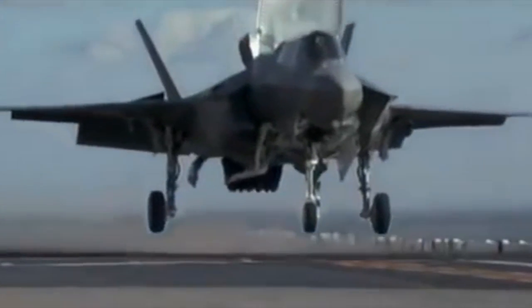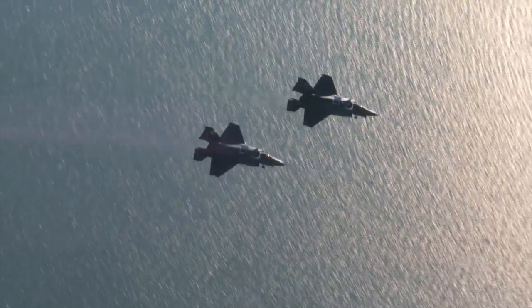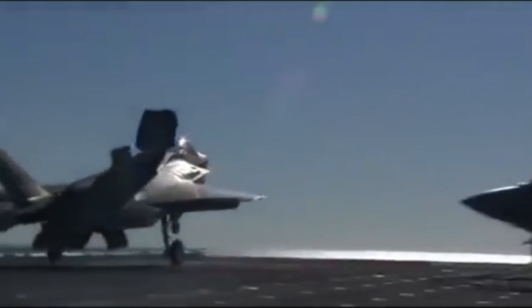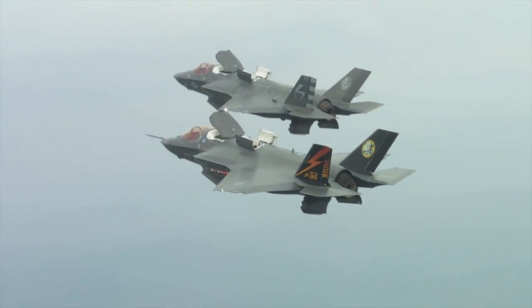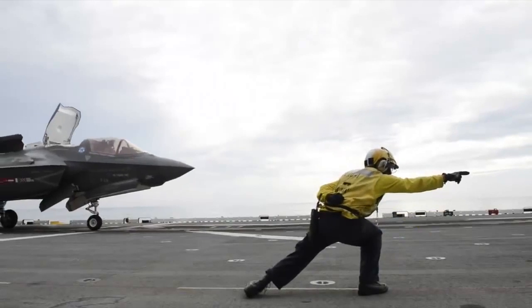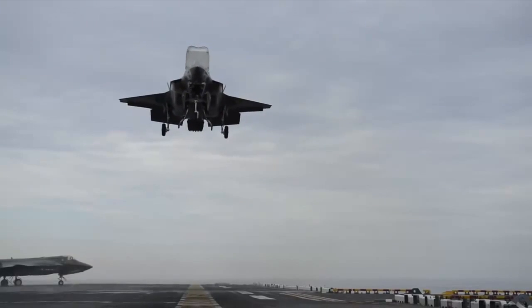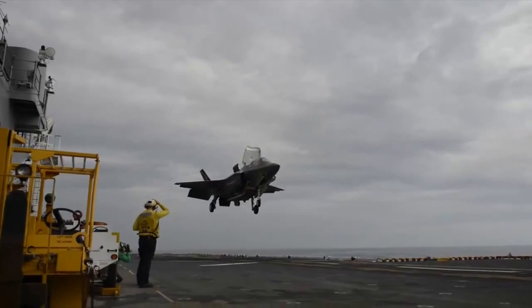The Marines are another step closer to fielding the F-35B short takeoff and vertical landing variant of the Joint Strike Fighter. The F-35B delivers a giant leap forward in combat capability for the Marine Corps tactical aviation community, enabling air power projection from amphibious ships, ski jump aircraft carriers, and expeditionary airfields. The Marine Corps declared the F-35B's initial operating capability status in July, an important step forward in a multi-year process to upgrading its aging fleet of fixed-wing tactical aircraft. The F-35B will replace the AV-8B Harrier and the EA-6B Prowler.